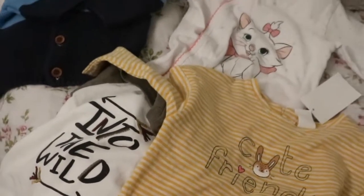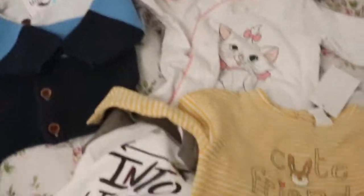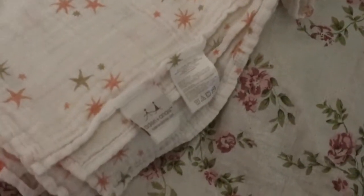Now that I've shown you all of the clothes — Theo's over there just sitting looking so cute — I wanted to share that I found some Aden and Anais muslin swaddling blankets. I was super excited to find these.